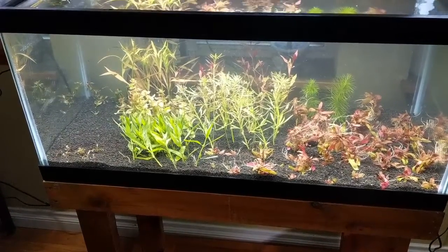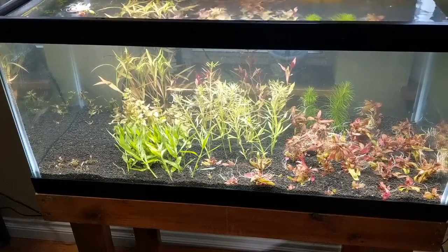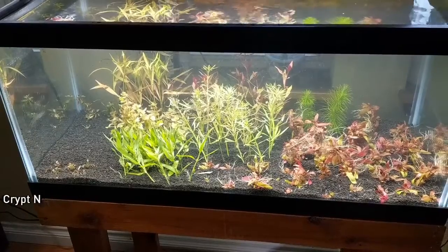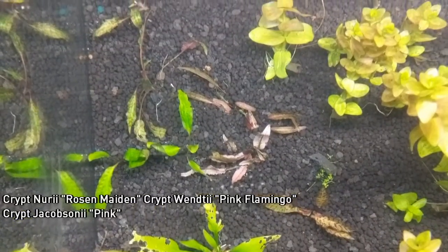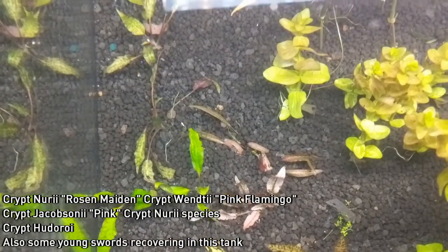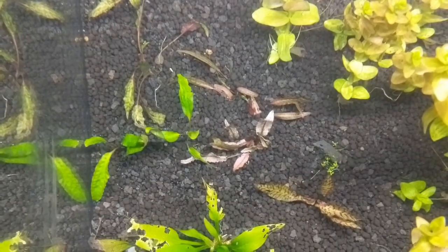We're going to get into some really sweet rare crypts in just a second, and I'm going to go over them quickly since it's only a short clip. So there's Crypt Wendtii 'Pink Flamingo', two types of Crypt nurii — just a regular Crypt nurii, and then Crypt nurii 'Rosen Maiden' — and then Crypt jacobsenii, the pink variety. You can see the Rosen Maiden at the very bottom, there's a couple of swords, the Flamingo right above the Maiden, then the jacobsenii, and then the regular nurii. And also to the side of the Pink Flamingo and the jacobsenii is some Crypt hudoroi — I'm really bad at pronouncing that, I apologize. But we'll see this stuff as it grows out and give you some more.